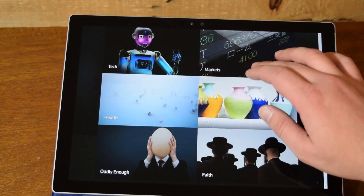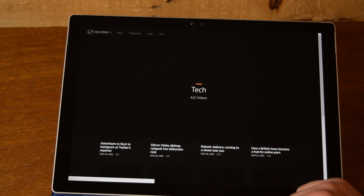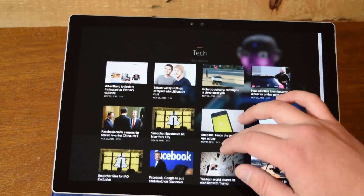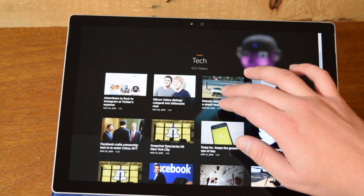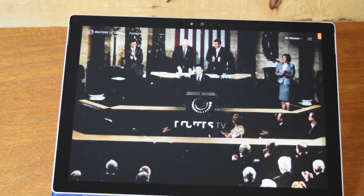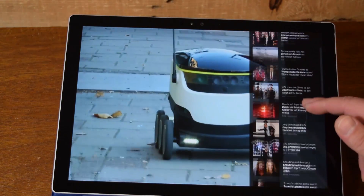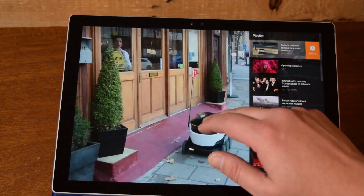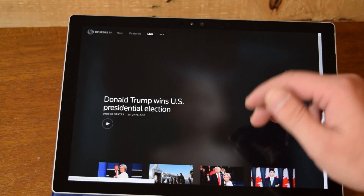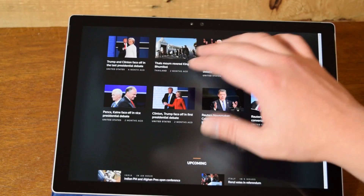Hey everyone, it's Sean and I'm super excited today because I have found what I think is the best way to watch news on your Surface or Windows 10 tablet. This is called Reuters TV, it's brand new. When I first heard about Reuters TV, I was actually really bummed because they only have iOS and Android apps and as of yet they don't have anything on the Windows Store for the Surface. But you can actually get a full Windows 10 touchscreen experience for Reuters TV and I'm about to show you how.